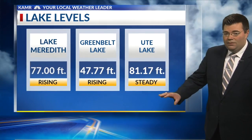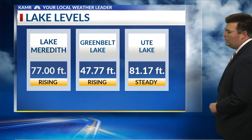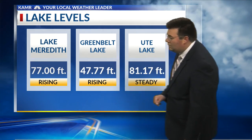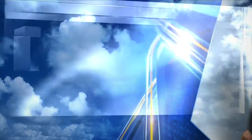Where the clouds stick around, though, we're going to see cooler conditions today with highs instead in the 60s. Let's take a look at our lake levels. Lake Meredith is now rising to 77 feet deep even. We're at 47.77 feet deep towards Greenbelt Lake, and Ute Lake at 81.17, holding steady from what it was yesterday.